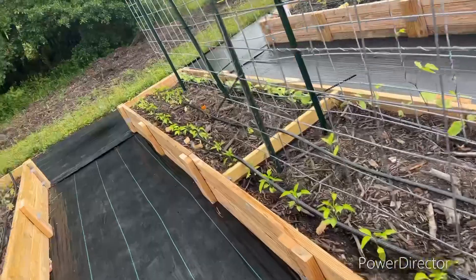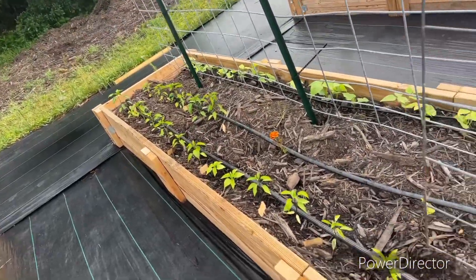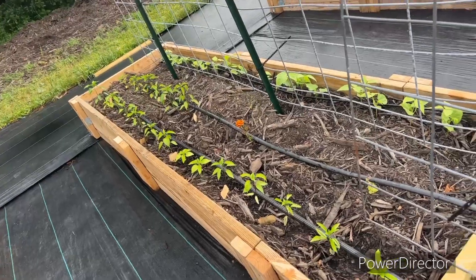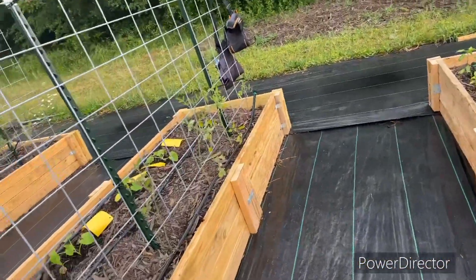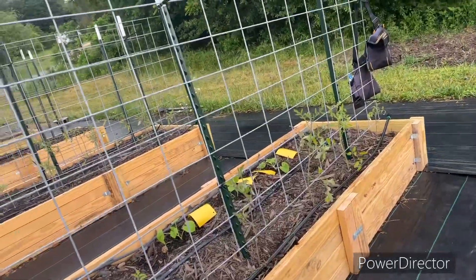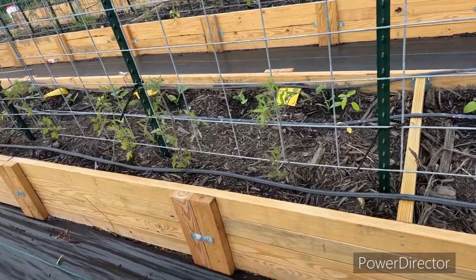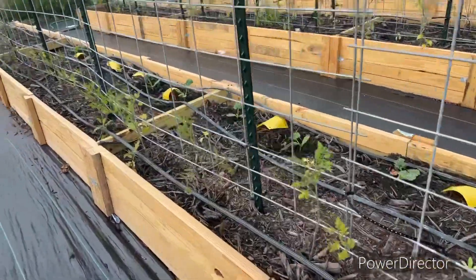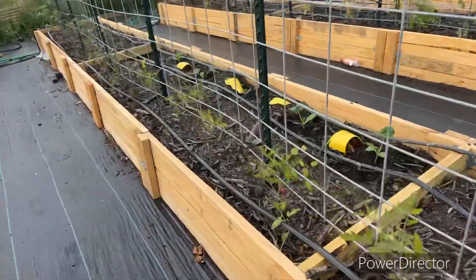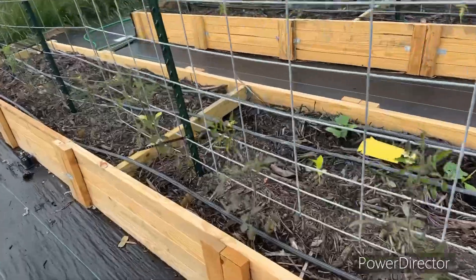We did run out of room, so there are a few over here that don't have anything to hang on to — that is to be determined. Now we're going to start getting into my tomatoes. These are my cherry tomatoes and they look really good this year. I do need to come and start pinning them to the fence. I can't wait to show you guys as they get bigger, taller, and loaded with tomatoes.